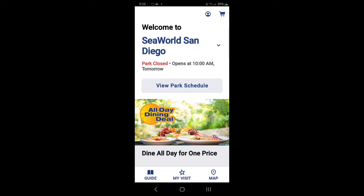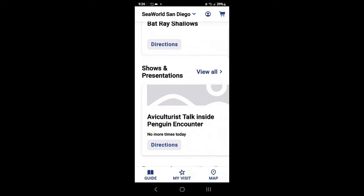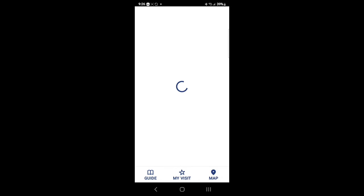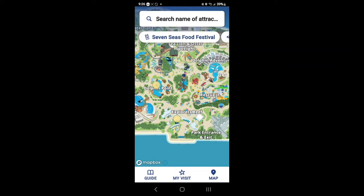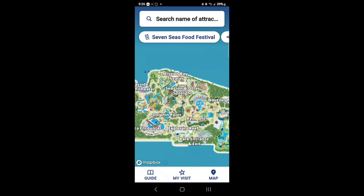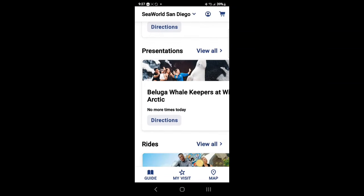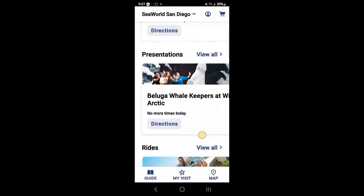One tip: you're definitely going to want to use the SeaWorld app. It lets you see available shows and times, and it geolocates where you are in the park. Here's the map — it shows your live position as you move. It's truly a must-have app. You can order food, check menus, and see what rides are available too.